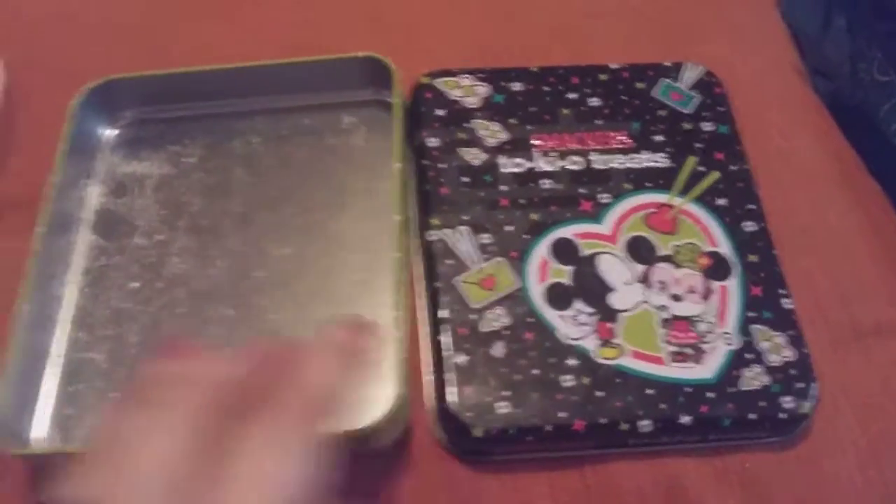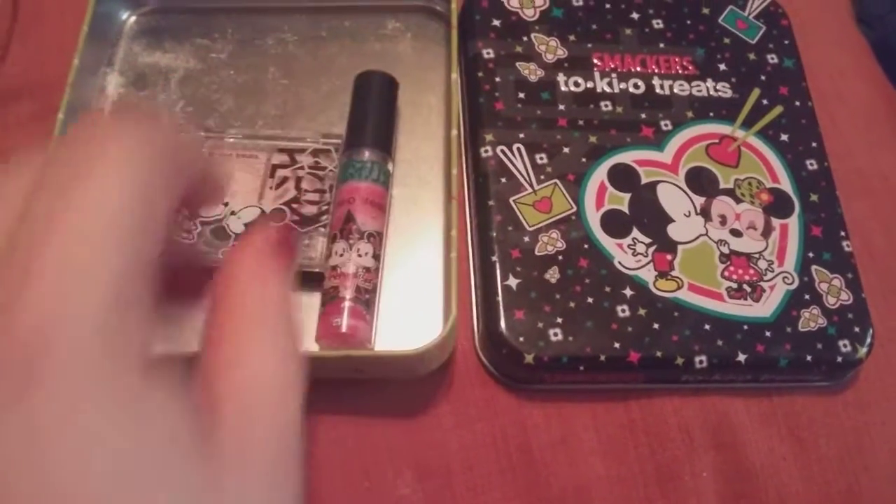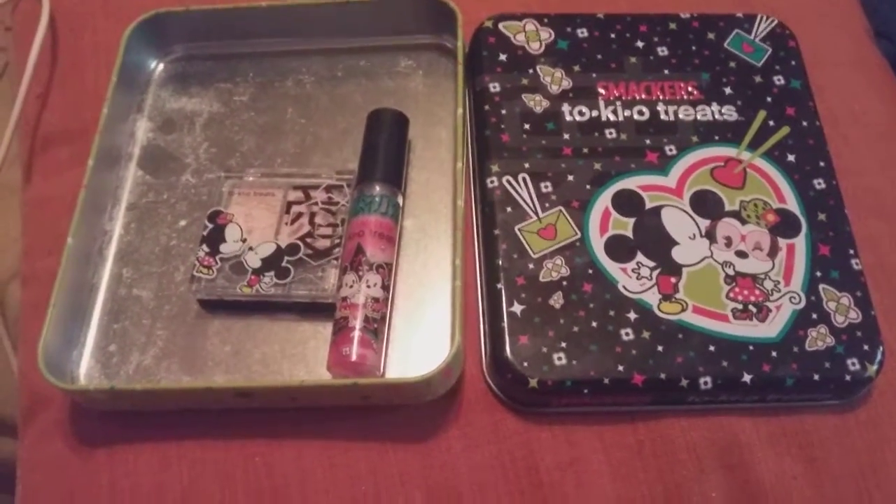Even if you just get the tin without the makeup, it's still a great value. To still have two pieces left over is very good.